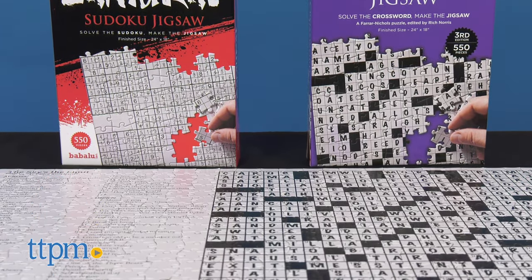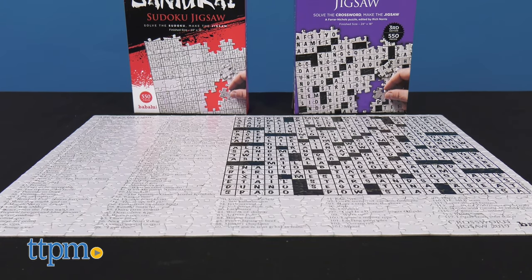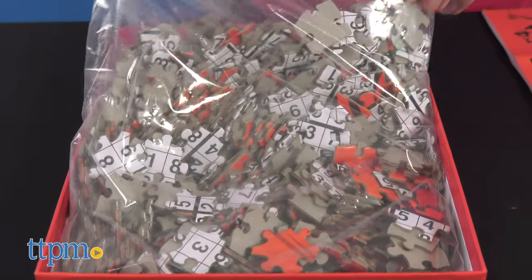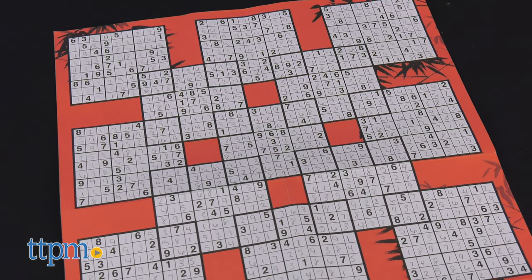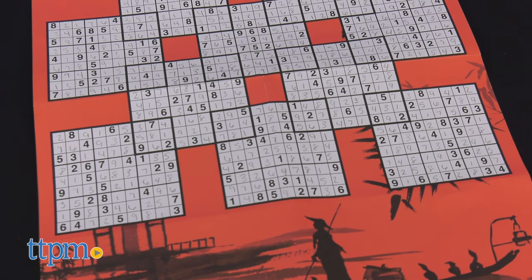If you're a fan of puzzles and collectibles, be sure to subscribe to our channel for reviews of new and upcoming releases. A pair of puzzles intended for puzzle pros who also enjoy a healthy dose of crossword and sudoku, these two sets include all pieces needed to complete the puzzle and an answer sheet. New answer sheets can be acquired for printout at the company's website.